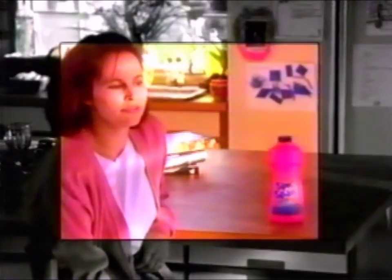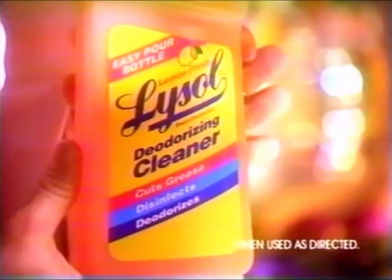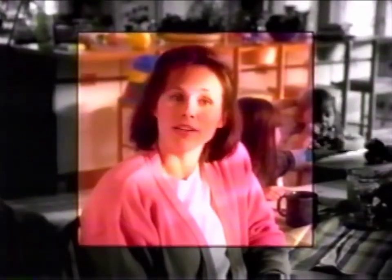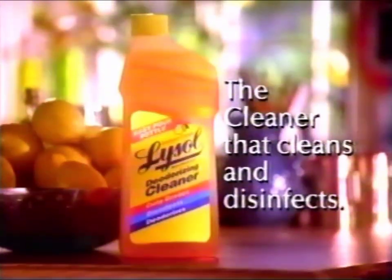These are all good cleaners, but did you know that not one of them disinfects? So you don't get your home totally clean until you use Lysol deodorizing cleaner. Lysol cleans and kills germs without any extra effort. Germs can be anywhere, so don't do part of the job. Lemon Fresh Lysol deodorizing cleaner cleans and disinfects.